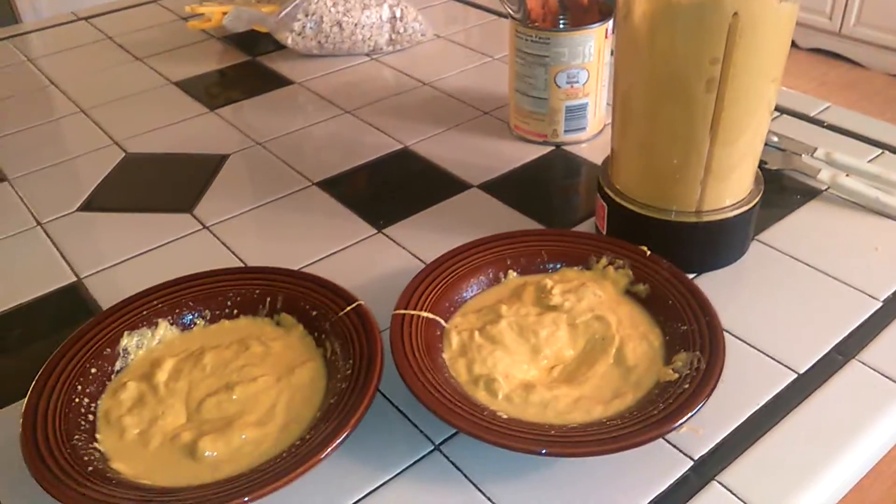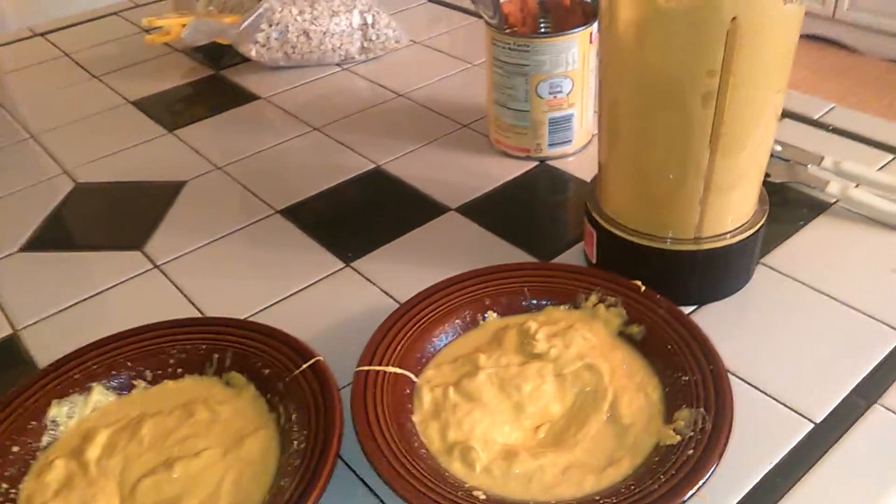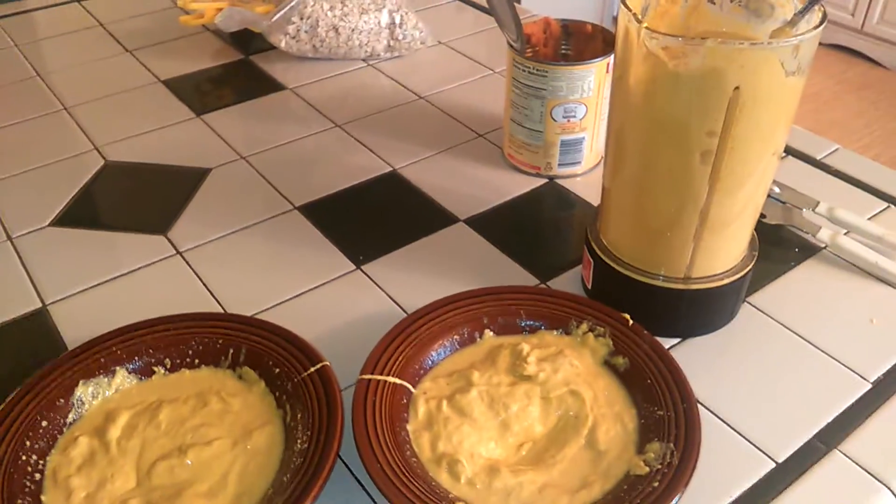I actually blended it all up in the Nutribullet Rx, so it's already warm. Here we go!